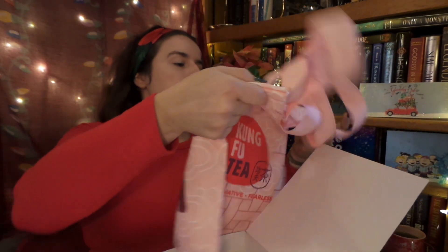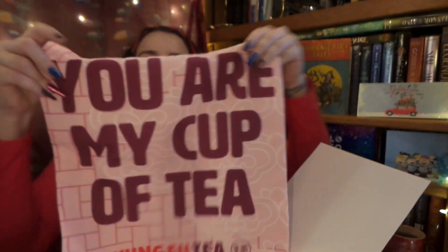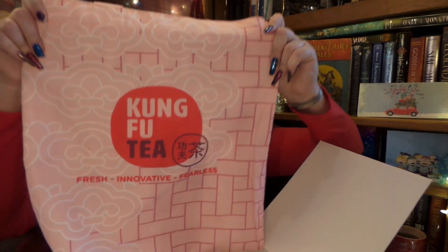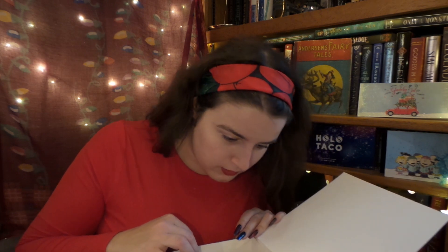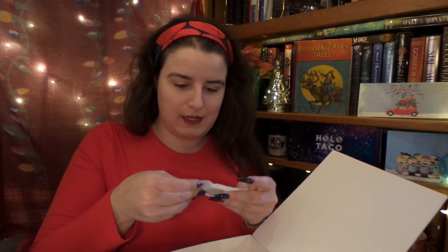Next it came with a tote bag! It says 'You Are My Cup of Tea' — I love it! Next time I go to Kung Fu Tea I am bringing this bag. On the back it says 'Kung Fu Tea.' I'm super excited because there is a Kung Fu Tea opening near me, so I won't have to drive two hours away for my boba fix!